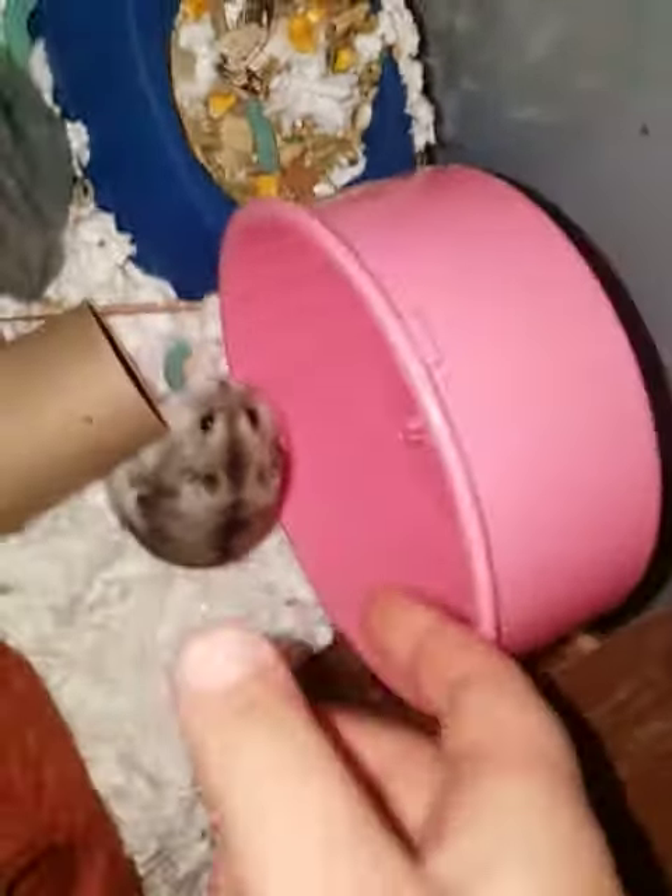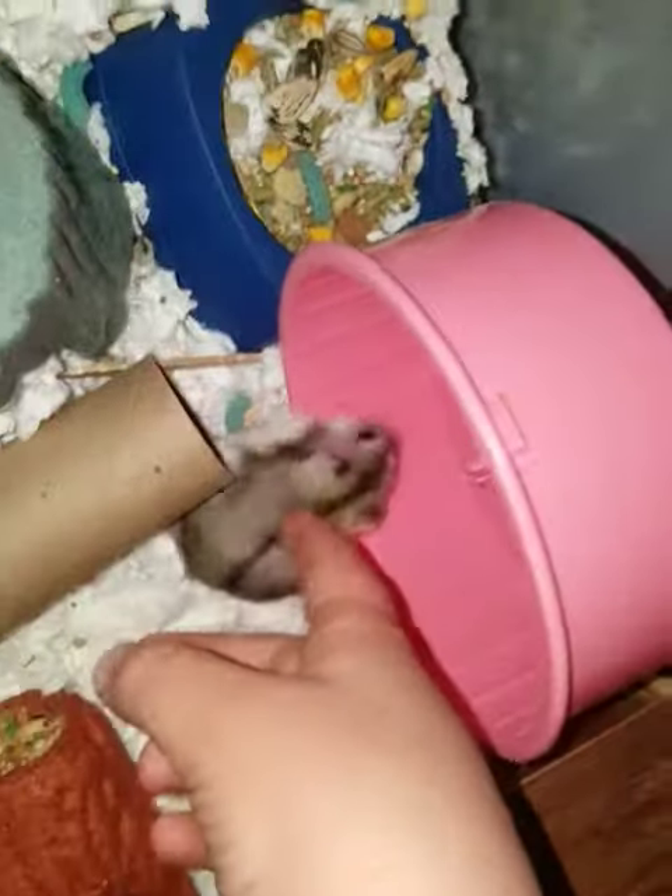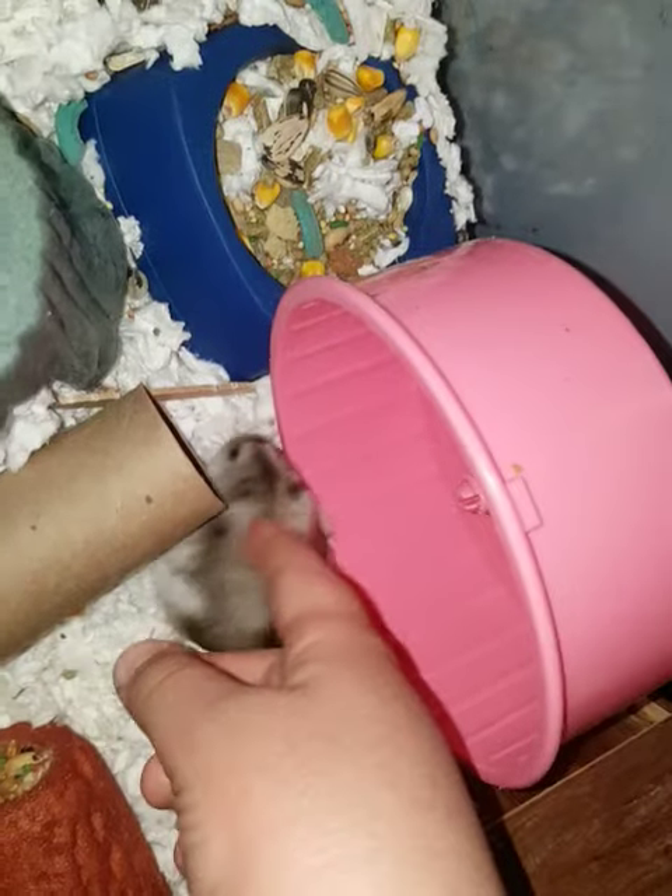Guys, welcome back to another video. Sorry for the sounds in the background, but today I'm going to start with my two hamsters. This one is Rowdy. It's a small baby winter white dwarf hamster. It's a male.